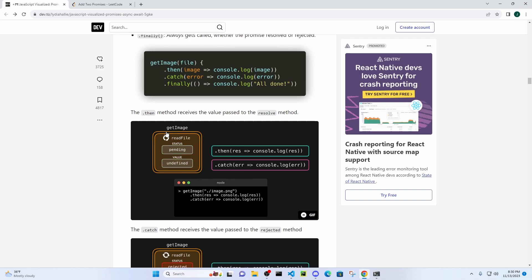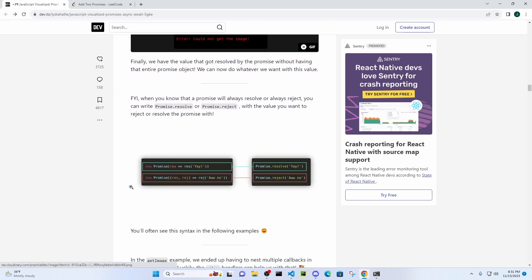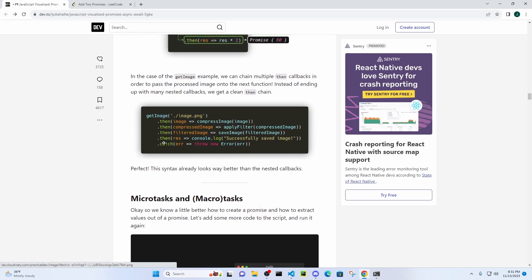If you call getImage and it resolves — you actually get the data — then you run the then block. But if there's an error, it'll run the catch block. If it doesn't get the data, it runs catch and you can handle the error. If it's rejected, the value is going to come back undefined. So this is exactly like the callback example: getImage, compressImage, applyFilter, saveImage, console.log, and then catch at the end. If at any time in any of those functions you get an error, it'll just drop right down to the catch and throw the error.